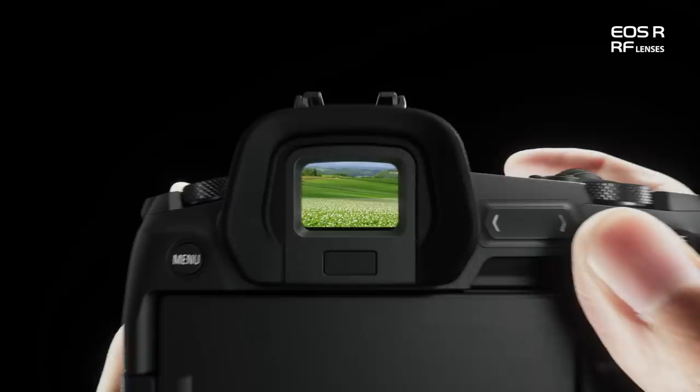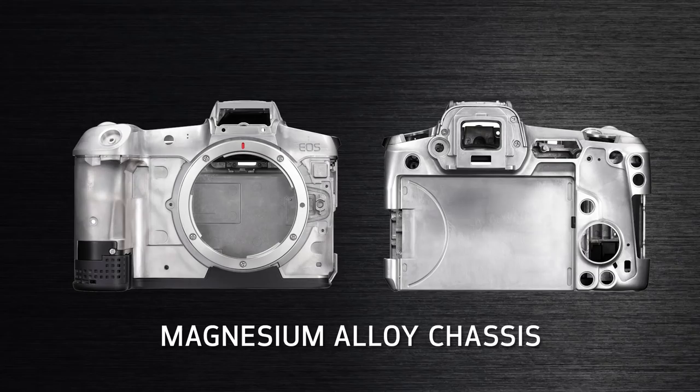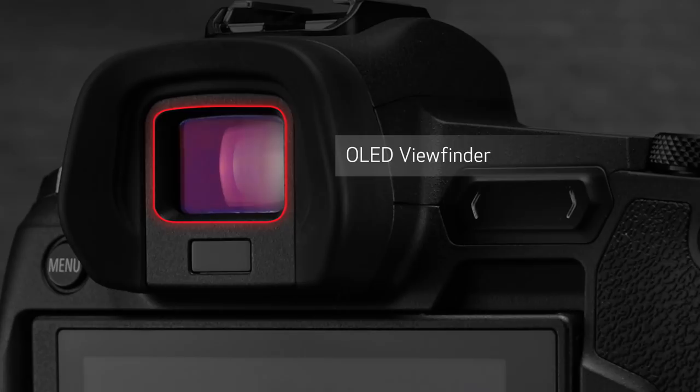Picking the EOS R up and bringing it to your eye opens the door to a different EOS shooting experience. The camera is smaller than mid-range EOS digital SLRs, but it's no featherweight — it has a substantial feel to it. A magnesium alloy chassis, along with metal external panels and weather-resistant construction, immediately convey its solid design. And you'll see a big electronic viewfinder — an OLED-type viewfinder with excellent brightness, color, and detail. 3.69 million dot resolution means sharp detail you'll see immediately when you look into it.